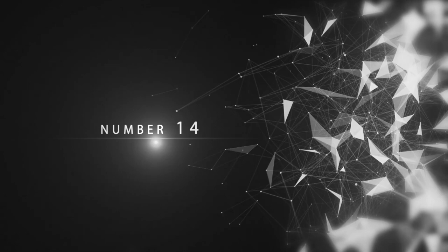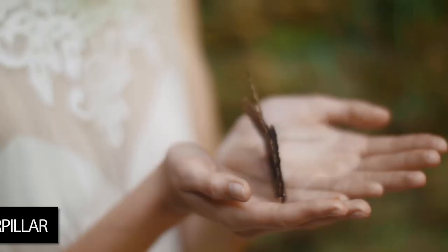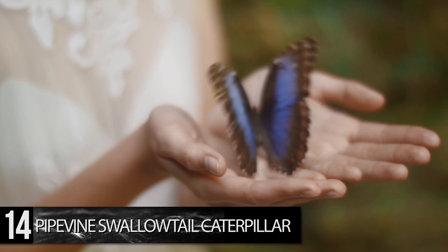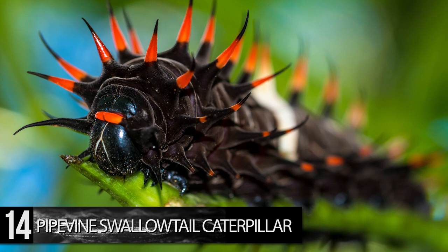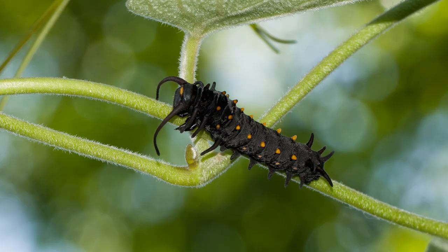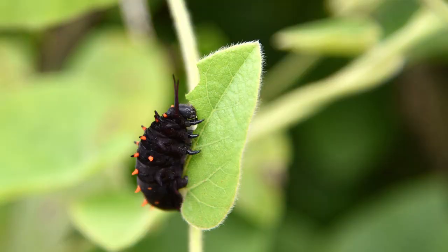Number 14. Pipevine Swallowtail Caterpillar. Although it turns into a gorgeous blue butterfly, this caterpillar is certainly not a looker before it goes through its entire metamorphosis. This caterpillar looks spiky and dangerous, and for good reason. The pipevine caterpillar feeds on pipevine plants, hence its name. These plants contain aristolochic acids, which the caterpillar withdraws and uses for defensive purposes.